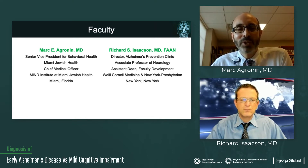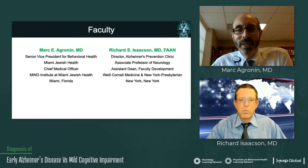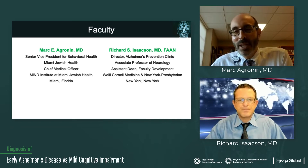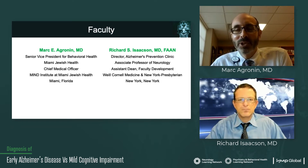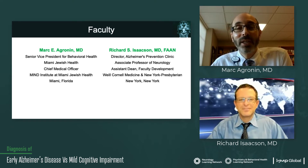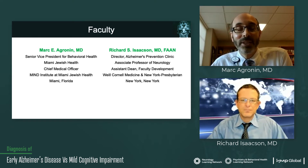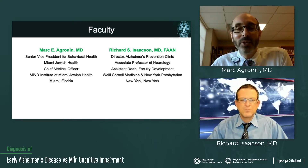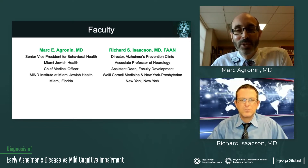I'm also the Chief Medical Officer for MIND Institute at Miami Jewish Health, also located in Miami, our Memory Disorders Center. I'm joined again with my friend and colleague, Dr. Richard Isaacson. He's the Director of the Alzheimer's Prevention Clinic and also an Associate Professor of Neurology and the Assistant Dean for Faculty Development at Weill Cornell Medicine and New York Presbyterian in New York City.